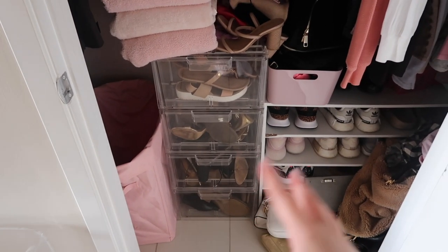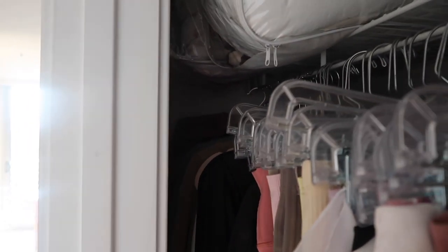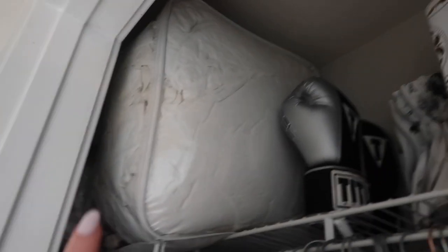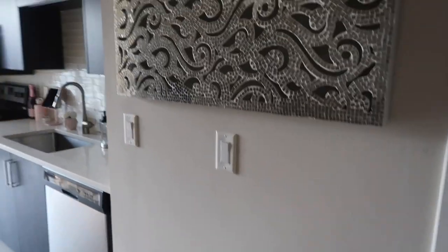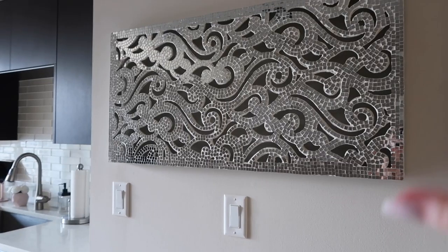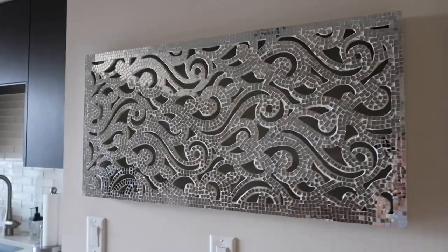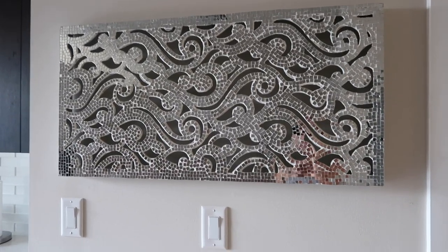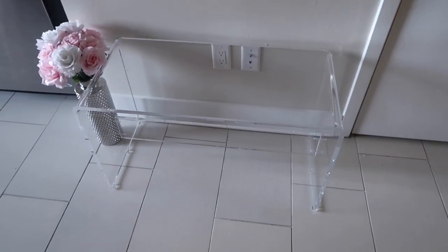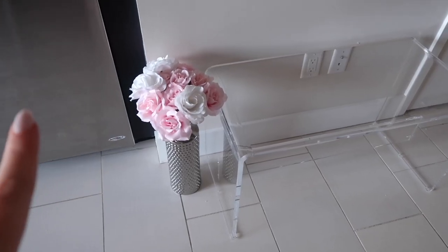The closet goes back pretty far and I have extra blankets and some toiletry stuff — it's mostly just a huge jumble. Next to it I have this really pretty piece of art from TJ Maxx that I searched for every week until I finally found it. Below that I have an acrylic bench from Wayfair, with little fake flowers from Michaels in a vase from Pier One.